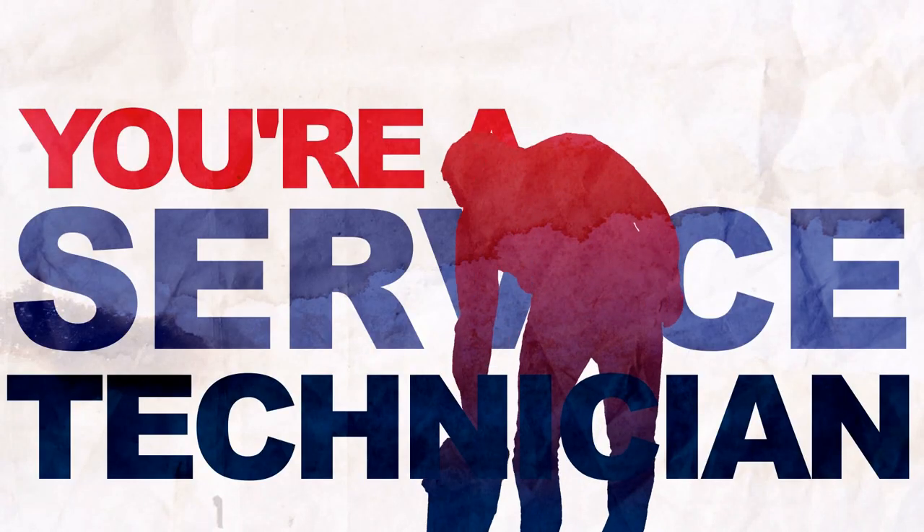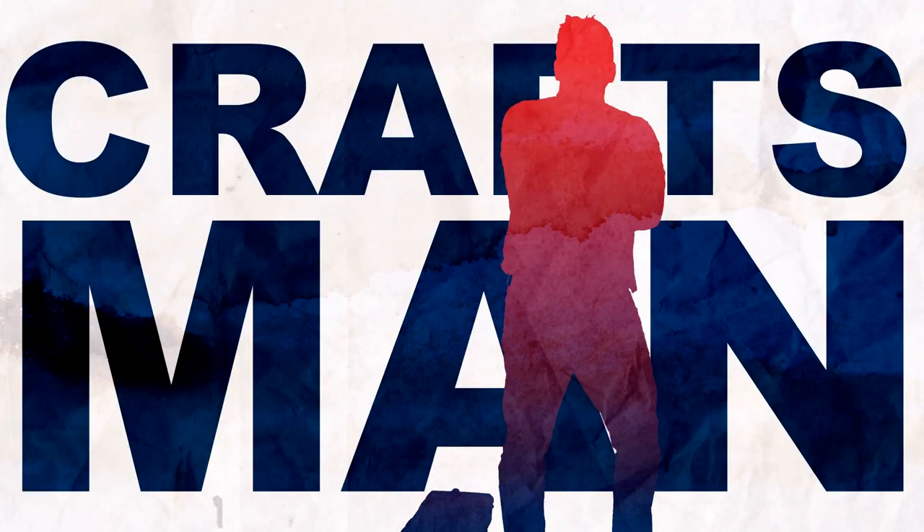You're a service technician. Not just any technician, but a craftsman. In other words, you got skills.